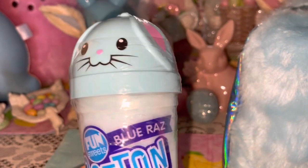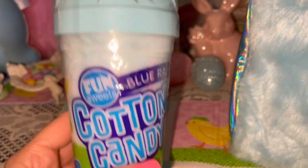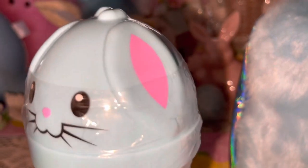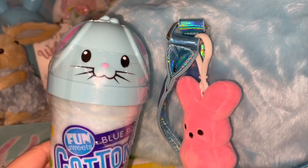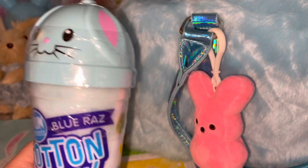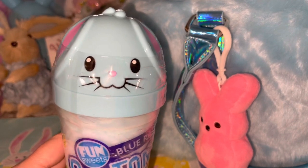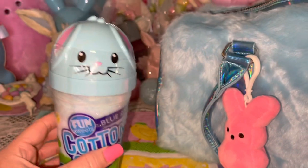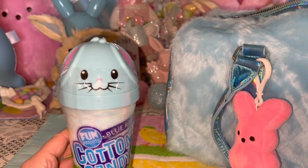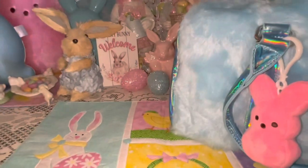I have some actual blue cotton candy in this adorable little bunny container — it's in Blue Razz flavor. Look how sweet, with her pink ears and nose. It matches the purse perfectly. I buy these every single year — I've been putting these in my son's Easter basket since he was a little boy, and I always save the containers after the cotton candy's gone because it's so cute.